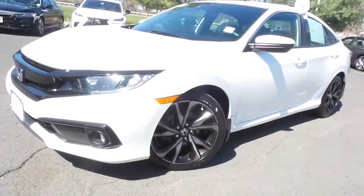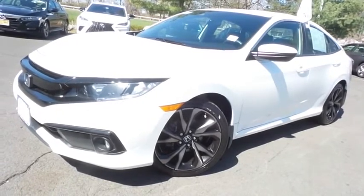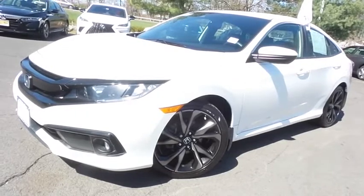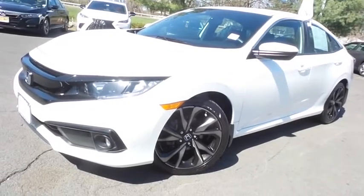Come down to Honda of Nanuet today and test drive this gorgeous, like-new 2019 certified pre-owned Honda Civic Sport with Bluetooth, reverse camera, 18-inch alloy wheels, and only 28,000 miles.